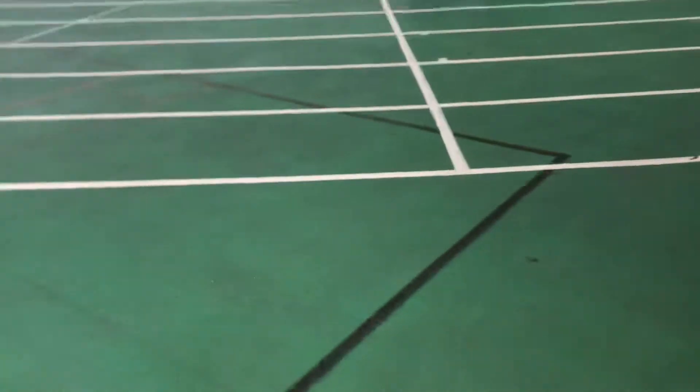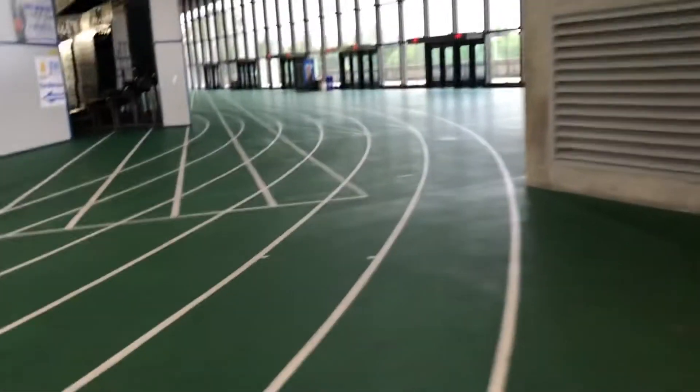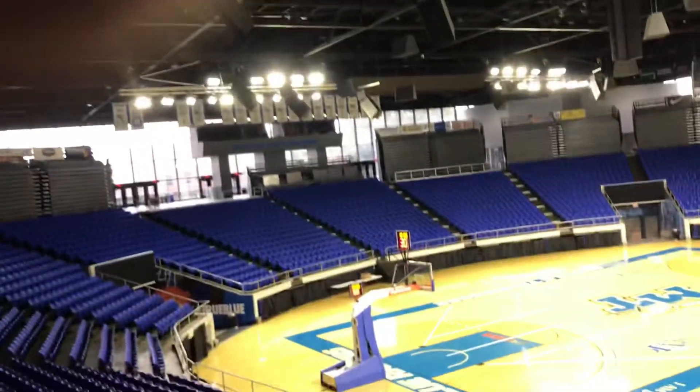Let's go walk around. Here's the arena. It's the basketball court. There's the Ripped Waffle ceiling.